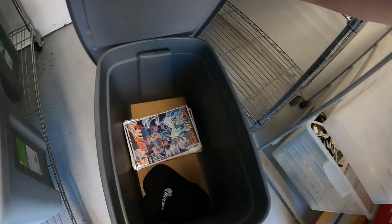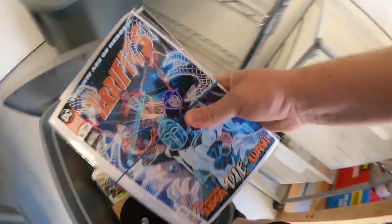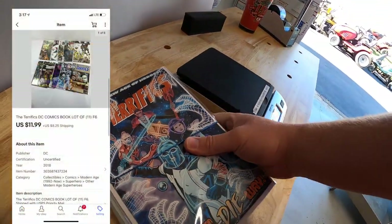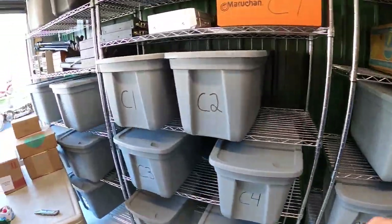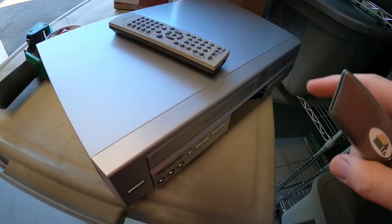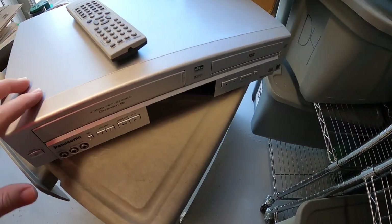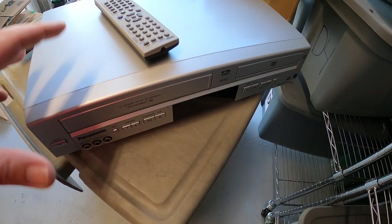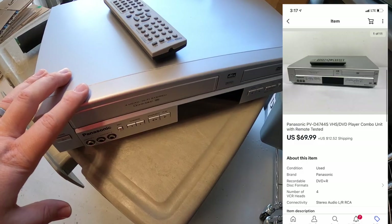Next going out is from F6 — more comics. It's a lot of 11 Terrifics issues that sold for $11.99 plus shipping. Next is a VCR DVD combo unit — I got it at the same garage sale where I got all those comics, and she gave it to me for free. Everything was marked free in that whole section, so I didn't pay anything for it, but it sold for $69.99 plus shipping.